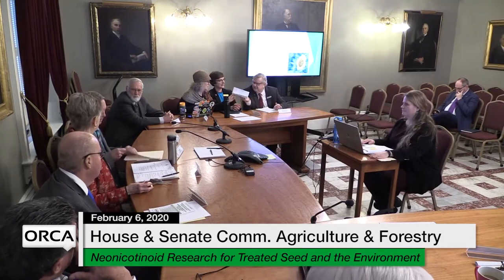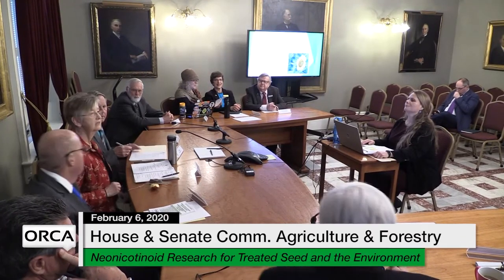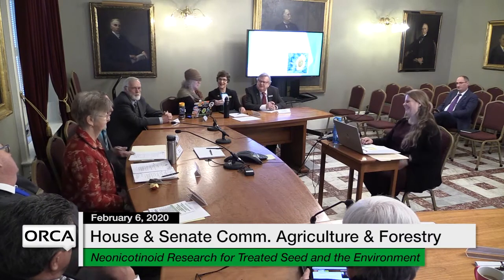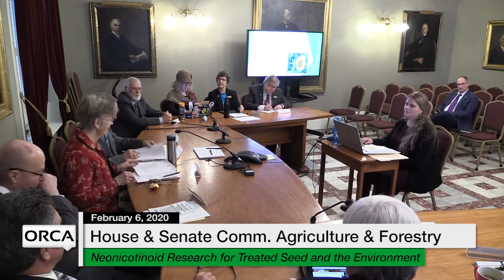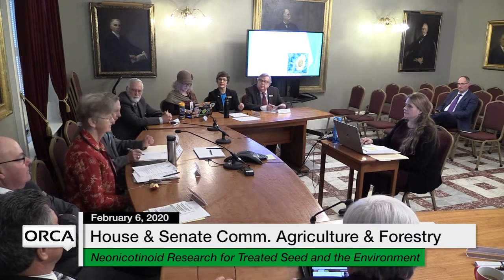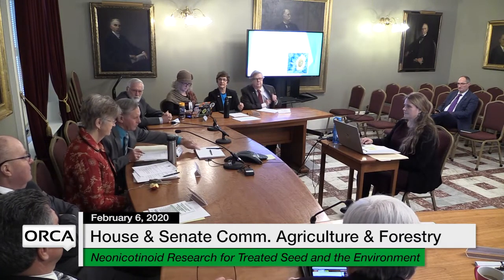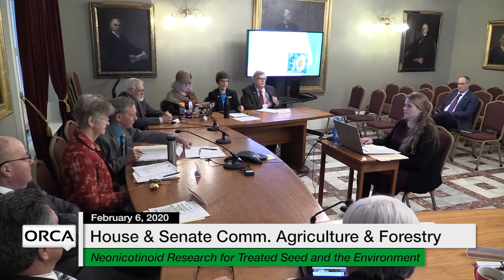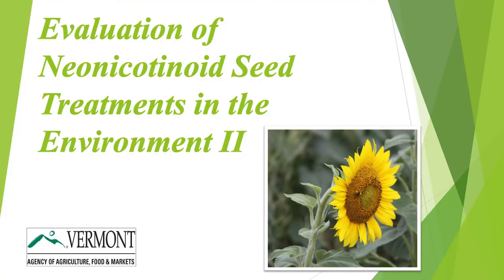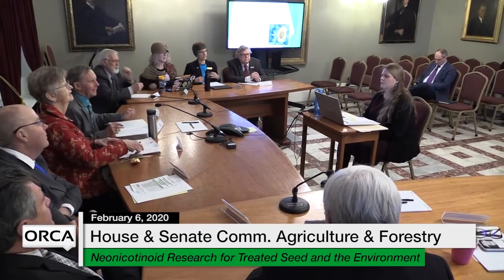Thank you everybody for coming today to hear a presentation on neonicotinoid research for treated seed in the environment. This is a joint hearing with the Senate Agriculture Committee. Our first witness is Erica Cummings. Erica, if you want to identify yourself for the record. I'm a Chemical Research and Policy Specialist at Vermont University of Agriculture.